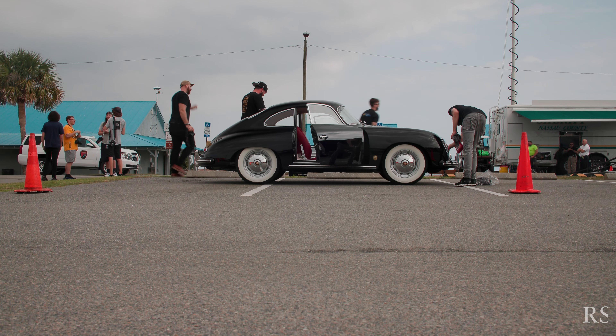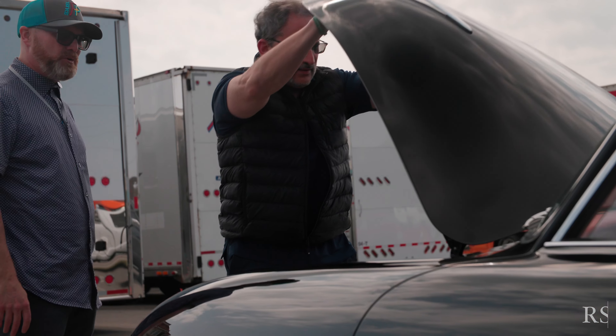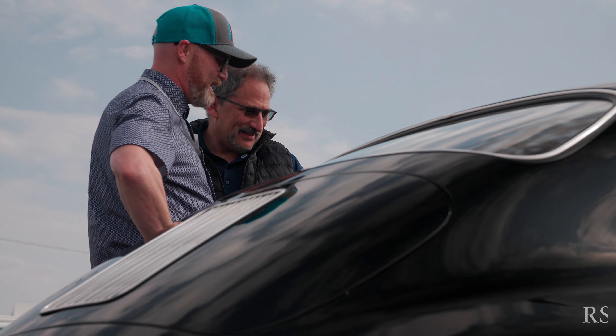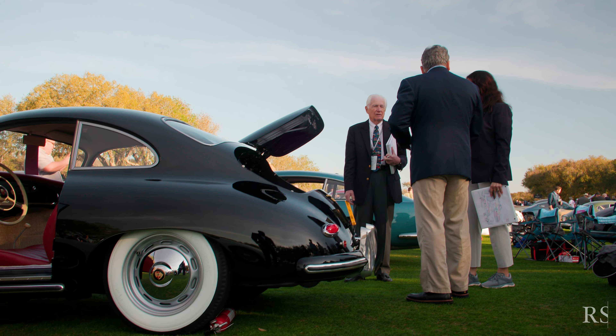It was very rewarding to go to my first event and see customers take delivery of their vehicles — seeing them for the first time, not only completed but back to their original form. Some of the cars when we received them were nothing like what the customers saw them as on the field. Being able to put all the hours in and see the car come out like it did, and see their reactions, was very rewarding.